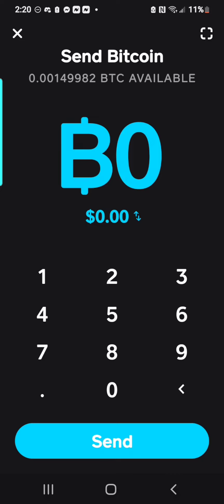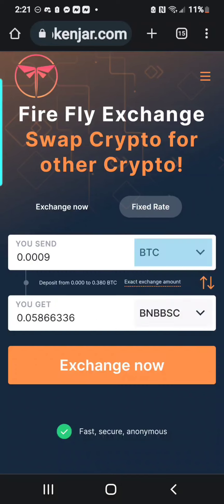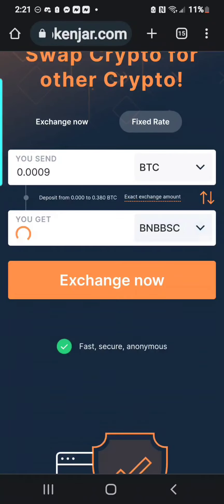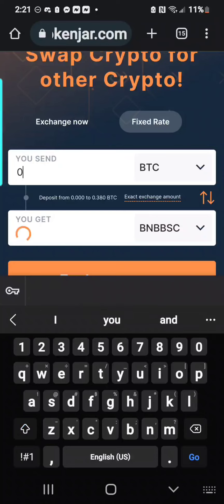Once you have your Bitcoin and you know how much you'll be sending — it says we have 0.0014 — so we're going to send 0.0009 just to be safe so we have a little bit for a transaction fee. You're going to want to go to SwapFirefly.com and make sure that Bitcoin is on the top and that BNB Smart Chain is on the bottom.